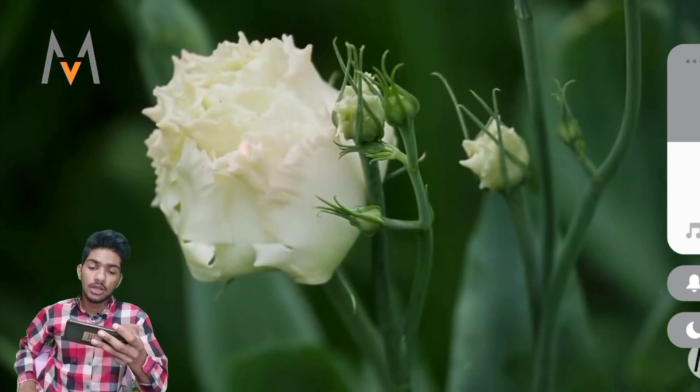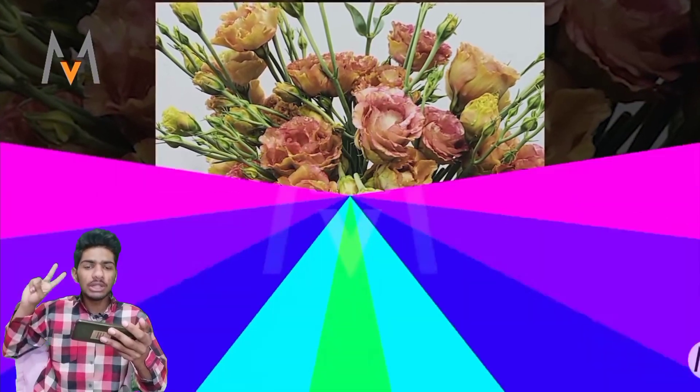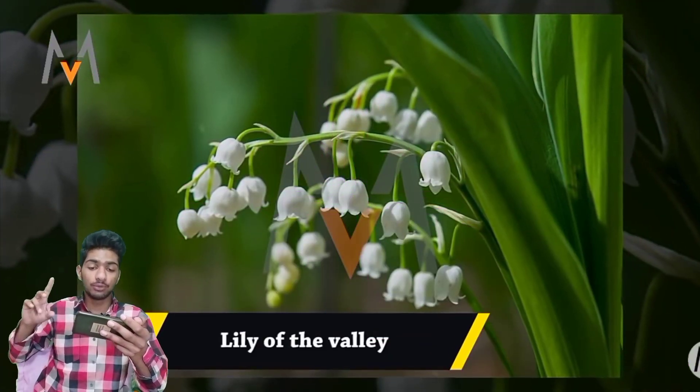Okay, let's see. Look — it has two different colors, but if it had just one color — wow.